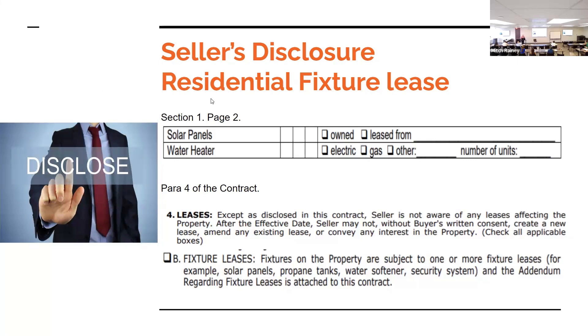On the seller's disclosure, Section 1 top of page 2, you have solar panels — are they owned or leased and from whom? As a listing agent, make sure you look at the seller's disclosure because it covers solar panels, water softener, security system, and satellite dish — marked as owned or leased. Ask questions — for example, a lot of times a seller will mark 'leased' for a security system when they actually own it and are just paying for monitoring.